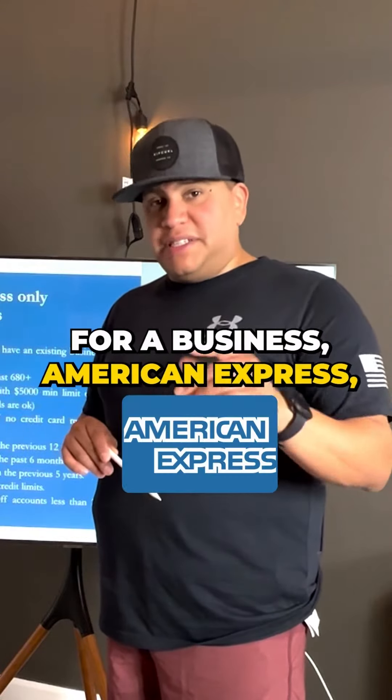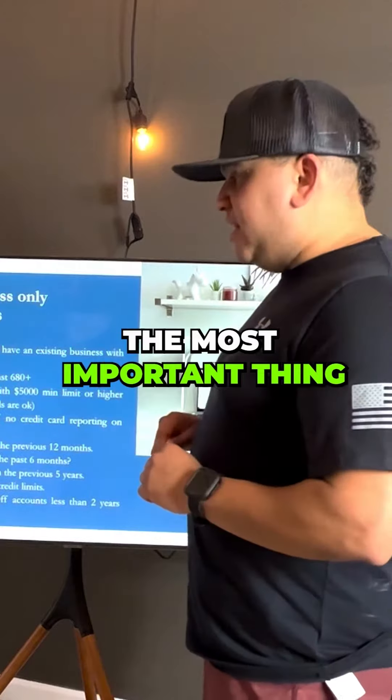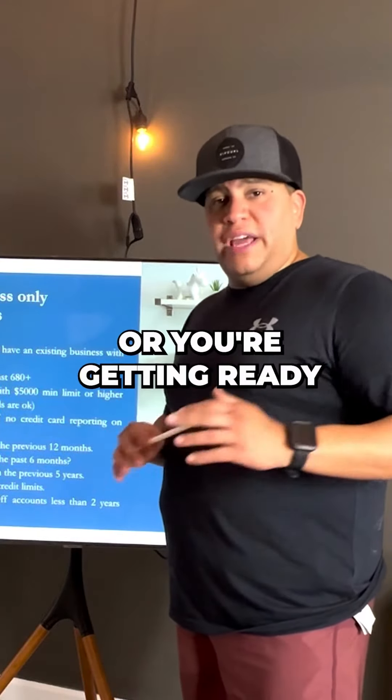Have you recently gotten declined for a business American Express, Chase, or Citibank account? Listen closely. The most important thing to realize is you have to have a business, or be getting ready to start a business.